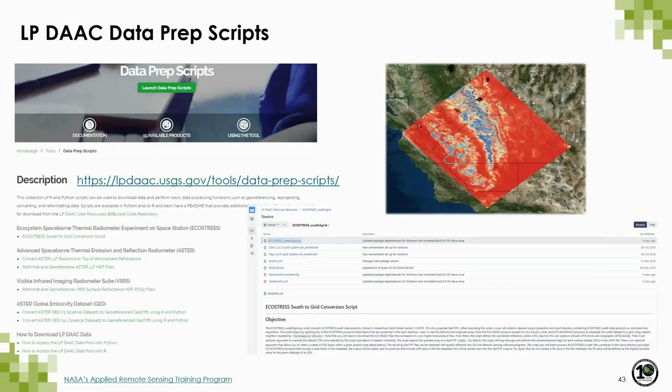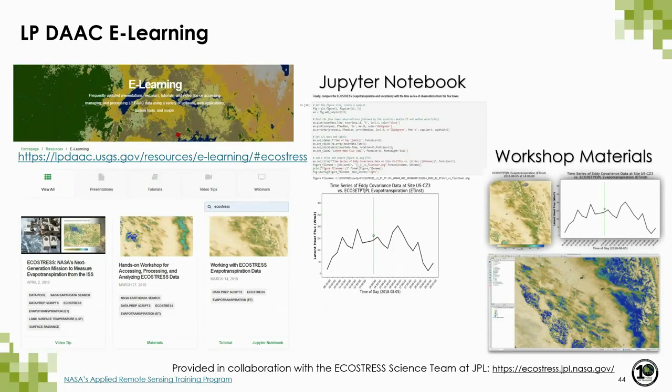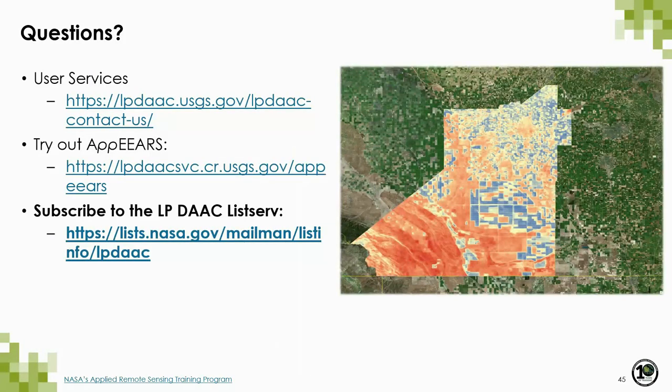For additional resources: if you prefer to download raw swath data, we have a data prep script — a command-line executable Python script that performs swath-to-grid resampling for each swath scene and exports each layer as GeoTIFF. We also have e-learning resources at the link provided, including a Jupyter Notebook tutorial, workshop materials from the 2019 EcoStress Science Team Meeting, and a previous NASA Earthdata webinar about EcoStress — all developed in collaboration with the EcoStress science team at JPL. Subscribe to our listserve to be first to know about new EcoStress products and resources.